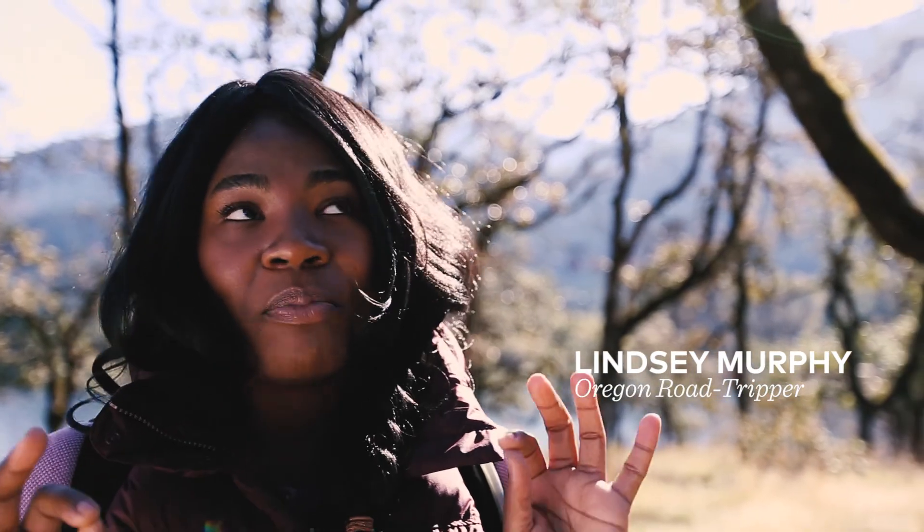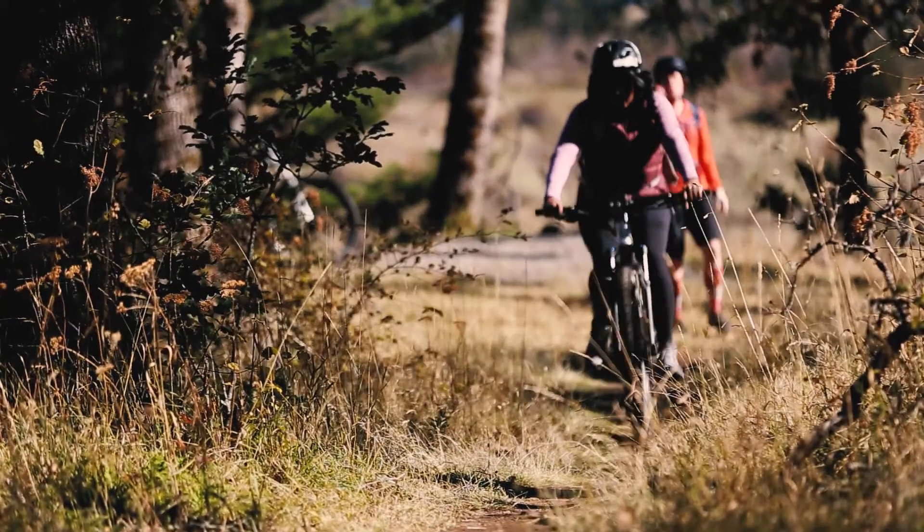I've never been mountain biking. I can almost barely ride a bike, so I'm very excited to see what happens.